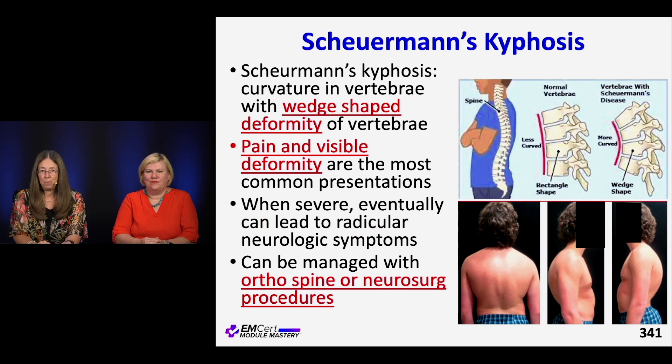Scheuermann's kyphosis is where kids have this anterior wedge-shaped deformity of their vertebrae, giving them a really curved-looking spot. They look like the dowager's hump you see in older women, but these kids are just built that way. It can cause pain and also restrictive lung disease because it caves in the functioning bellows of their thorax. This is usually visible on exam, and x-rays can confirm it. These cases get referred out for outpatient decisions on management.